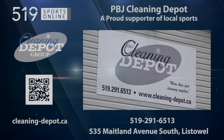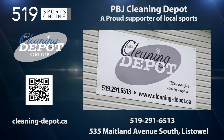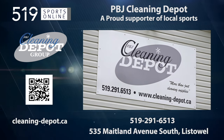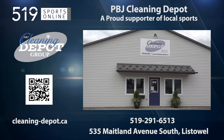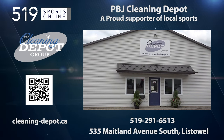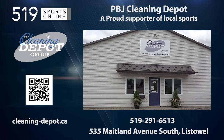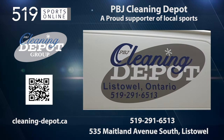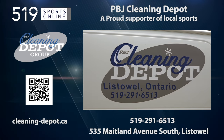This Local Sports Report is presented by the PBJ Cleaning Depot, a proud supporter of local sports. PBJ is more than just cleaning supplies — it's your one-stop shop for office products, office furniture, and of course janitorial supplies. Learn more about all of PBJ's products and services by visiting cleaning-depot.ca or scan the QR code on your screen.